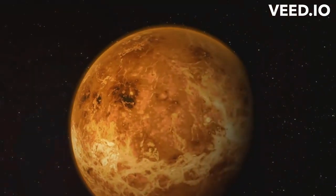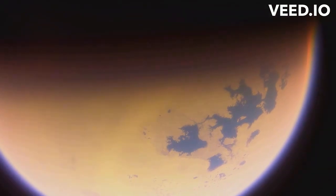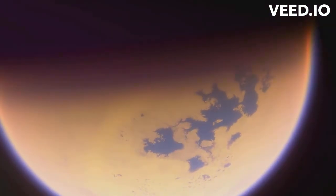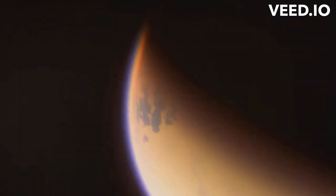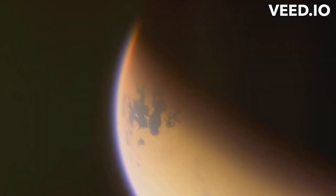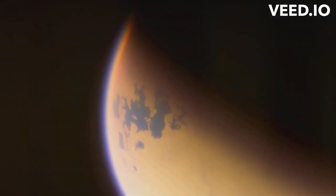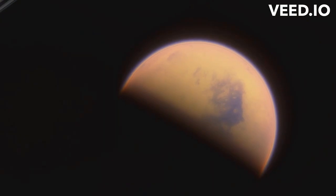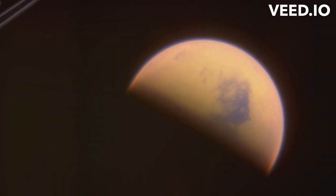Moving on to Titan, Saturn's largest moon, and one of the few places in our solar system with a substantial atmosphere. On Titan, it rains methane. This is because of the extremely cold temperatures, which allow methane — normally a gas on Earth — to exist in liquid form. When Titan's cold surface heats up, methane evaporates, rises, cools, and condenses into clouds. These then precipitate as methane rain, shaping the moon's surface with rivers and lakes of liquid methane.